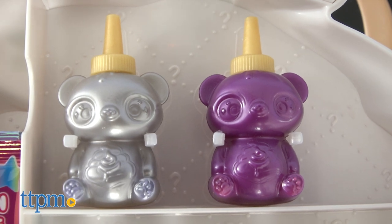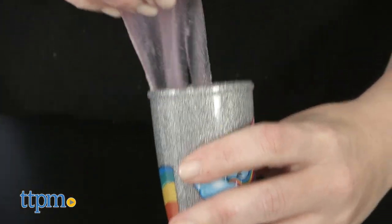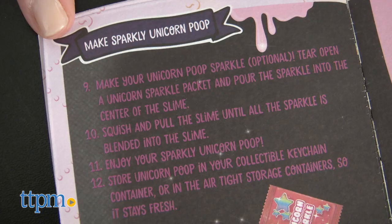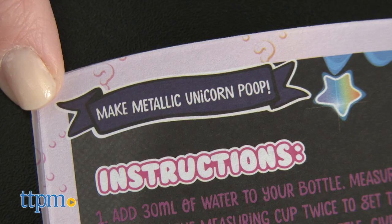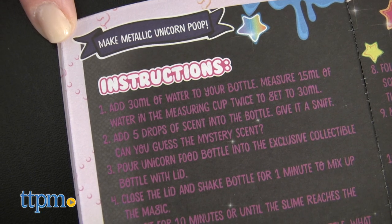The slime powder that comes in the bare bottles is color-change slime, activated by the temperature of your hands as you squish and squeeze the slime. You can also add Unicorn Sparkle to turn your slime into glitter slime, Unicorn Crunch to make your slime crunchy, or one of the two Unicorn Magics to give your slime a pearly or metallic shine.